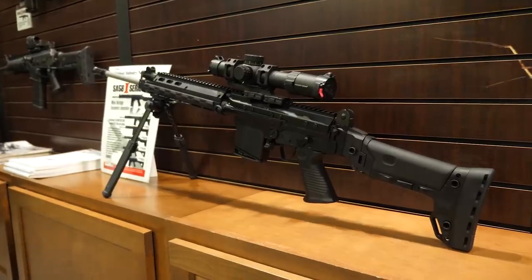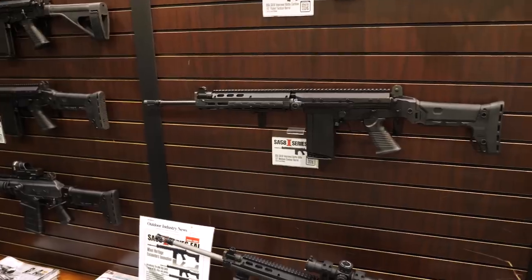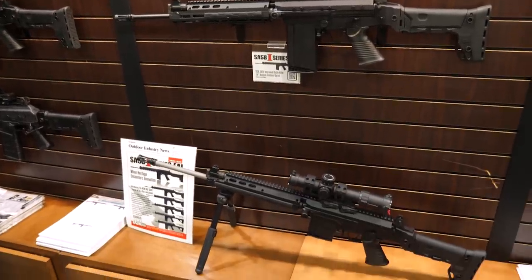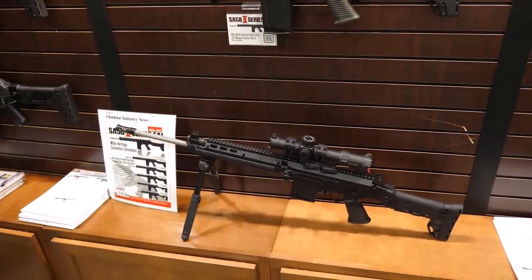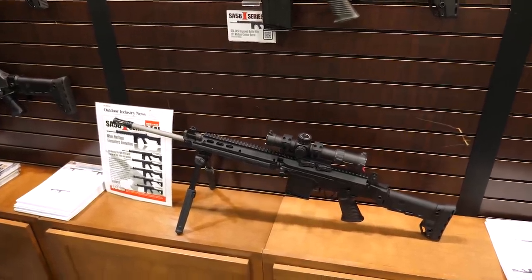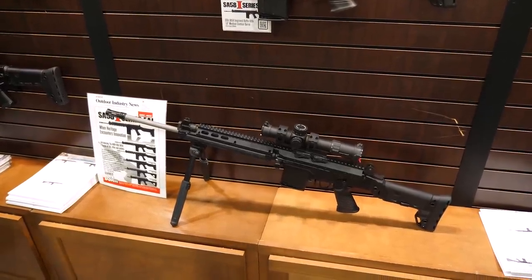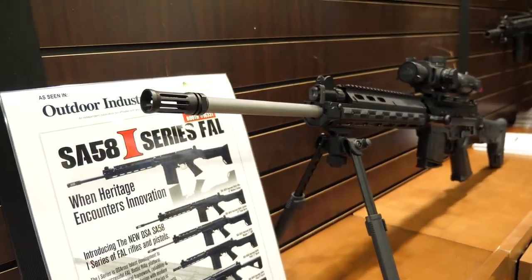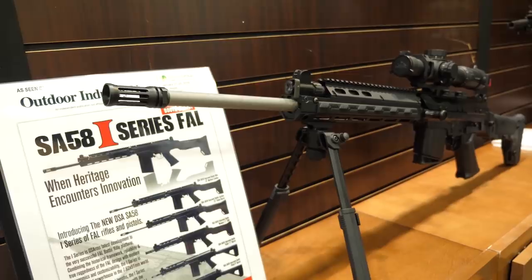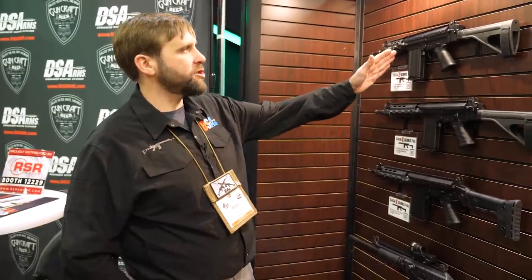The 6.5 Creedmoor I-Series is built on our improved battle rifle platform, which is the rifle right above it. Instead of 7.62x51 / .308 caliber, it's chambered in 6.5 Creedmoor — the more desirable caliber for long-range shooting. It has a 20 inch stainless steel barrel and otherwise shares all the features of the standard improved battle rifle.